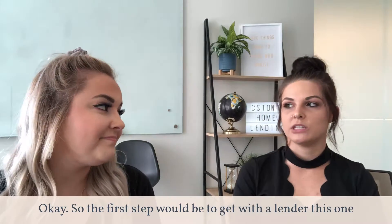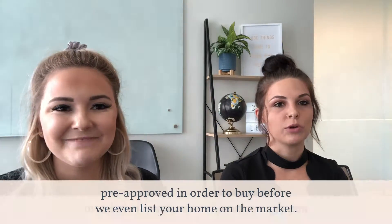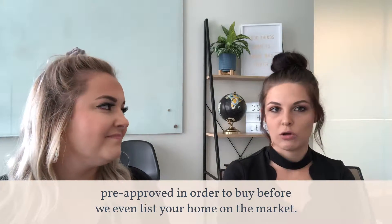So the first step would be to get with a lender — this one over here — to make sure that we can get you pre-approved in order to buy before we even list your home on the market.